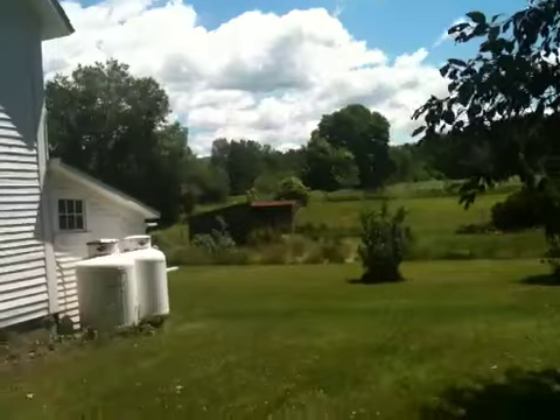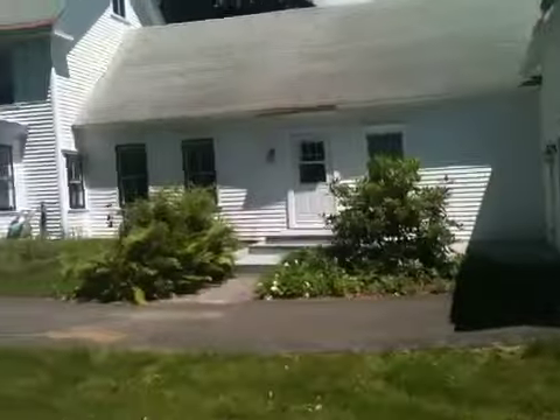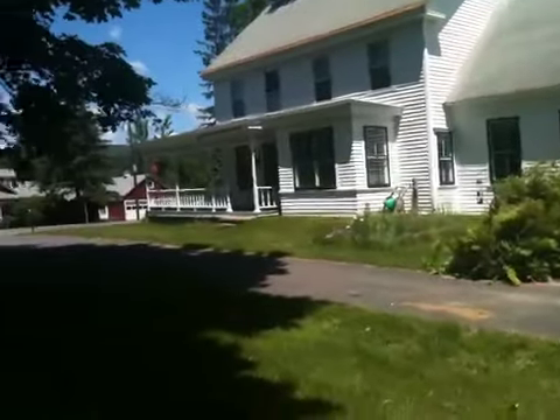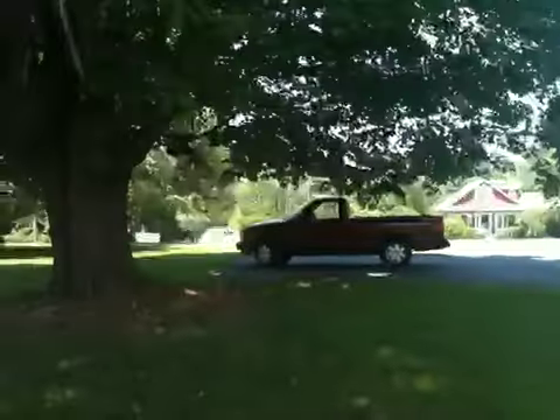It's south-facing. So anyway, new house. We're just up for a day or two to do some work, get the internet going I hope, and look around a little bit.